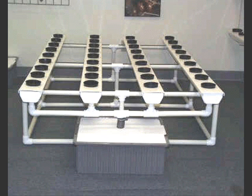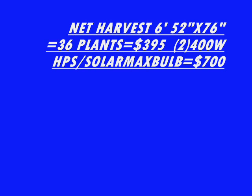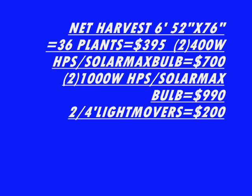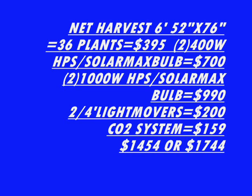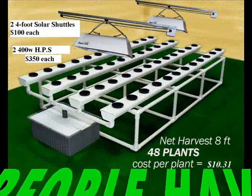This is the Net Harvest 6 — four six-foot trays, 36 plants, 10-gallon reservoir. That's a large system. You'll need two light movers and two lights over this system. You can get away with smaller lights because they're on movers. The Net Harvest 6 is 52 inches by 76 inches. You can use two 400-watt high-pressure sodiums with the solar max bulb or two 1,000-watt high-pressure sodiums. You'll need two four-foot light movers and a CO2 system for full thick plant growth.